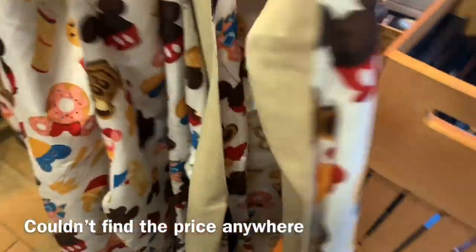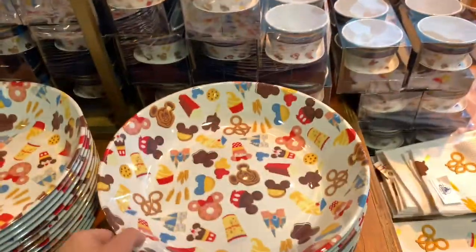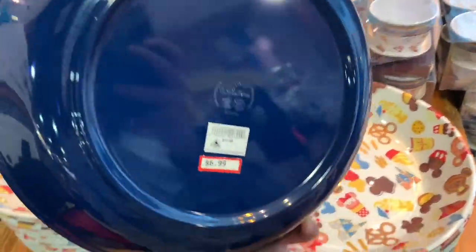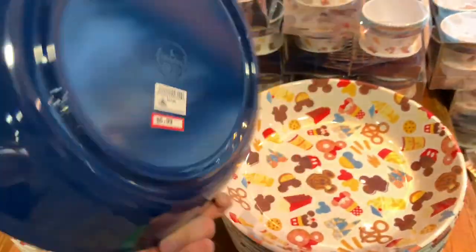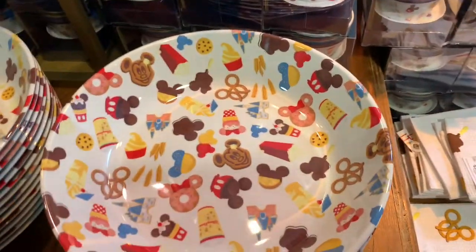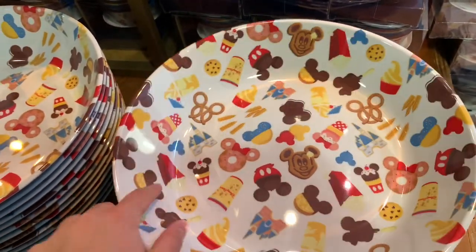These are so pretty. When I was in culinary, this would have been good. Lastly in this section, they have these bowls which I'm buying. This bowl from the Delish set is $6.99, it was $17.99, and it's so beautiful. It has crispy treats, sugar cookies, drinks, donuts.